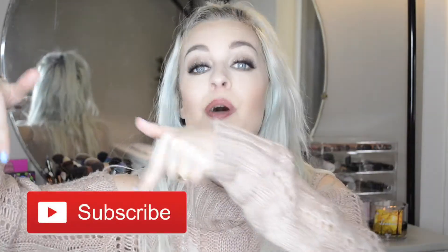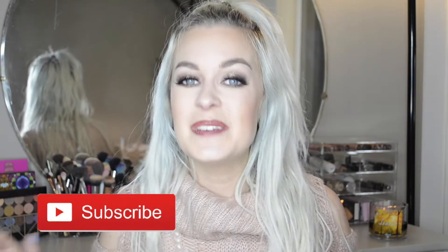Hi guys! Welcome to my channel. Today I am going to be doing my November Ipsy unboxing, unbagging, whatever you want to call it. If you are new to my channel, I would love if you would hit that red subscribe button — just follow my video screen — that way you can stay up to date when I post new videos. I post two to three videos a week and I would love for you to be part of my YouTube family.